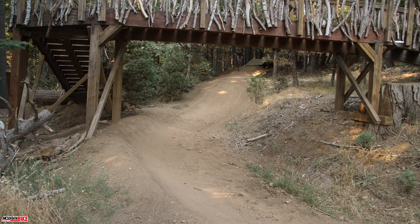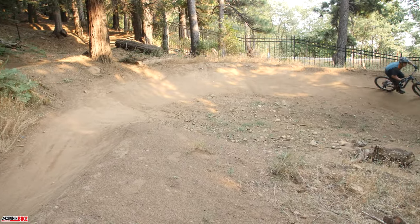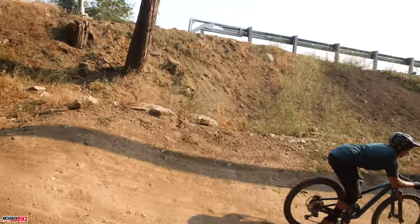The new Trance may not be as heavy of a hitter as its big brother, the Reign, but it finds itself comfortable in both bike park settings with flow trails and trail rides with chunky rock gardens.